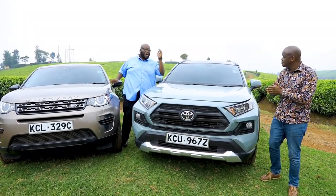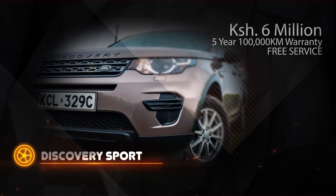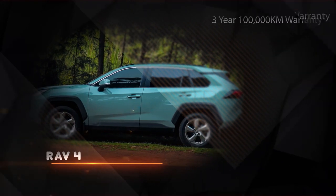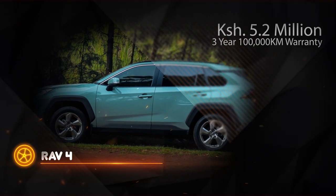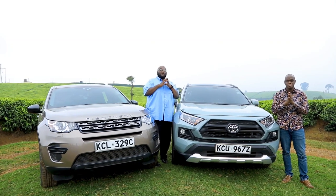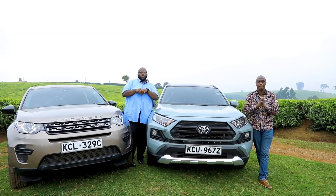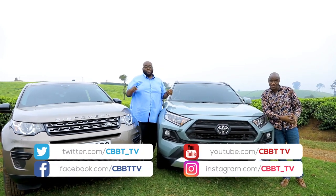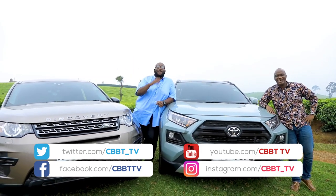Finally, price and warranty. The Discovery Sport starts from about 6 million Kenyan shillings. The RAV4 starts from 5.2 million shillings, and there's also a wider range with automatic, manual, four-wheel drive, and two-wheel drive options. You've seen how these two cars score against each other on different parameters — but that's just banter between me and Murigi. The most important thing is your thoughts. Send your thoughts on social media and tell us why you prefer the Toyota or the Discovery, and we'll mention that on the next show.